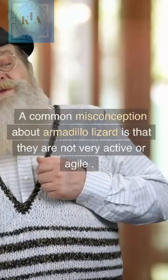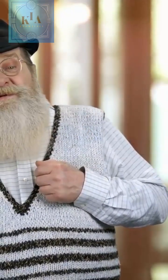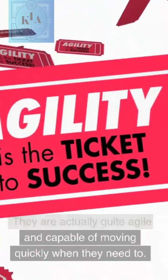A common misconception about Armadillo Lizards is that they are not very active or agile. While it's true that they prefer to avoid confrontation and use their armor as a defense mechanism, they are actually quite agile and capable of moving quickly when they need to.